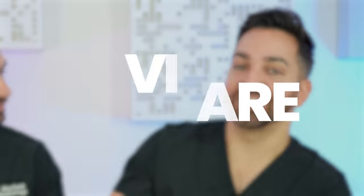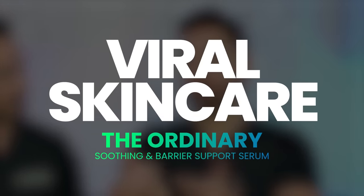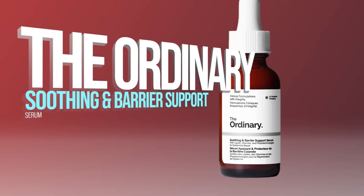I'm Dr. Shah, Dr. Maxfield, and welcome back to our channel, Dr. Lee, where we talk about all things skincare and dermatology. Welcome back to our series where we review viral skincare products and tell you whether or not we think they're worth it. Hot off the press, it's The Ordinary's Soothing and Barrier Support Serum.